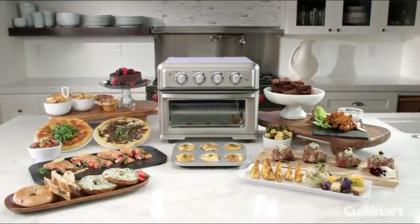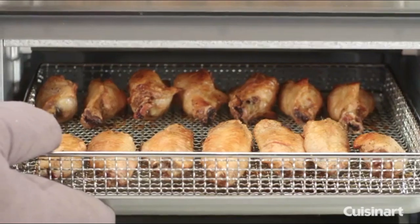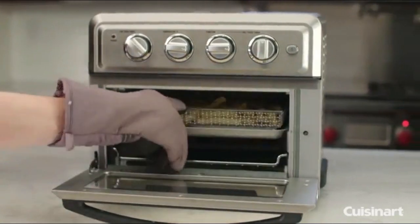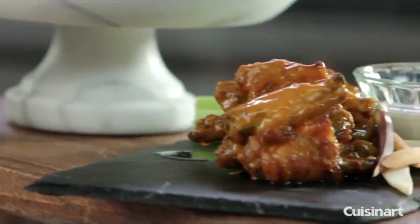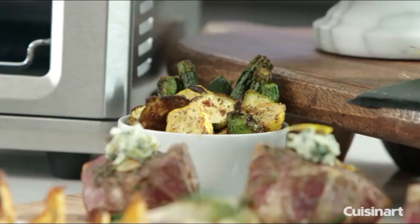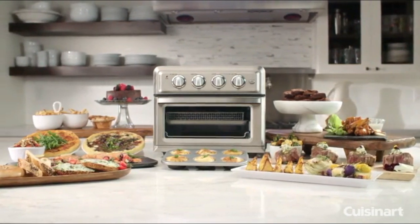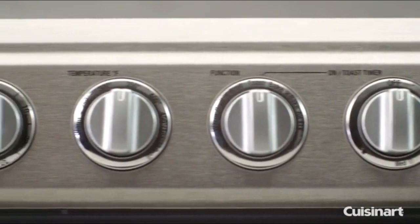The new Cuisinart air fryer toaster oven provides you with a healthier, easy-to-use cooking method that produces great tasting treats by using less fat. Air frying uses powerful ultra-hot air and 98% less oil than deep frying — it's a healthier way to cook. Prepare your delicious fried favorites from wings and fritters to fries and shrimp using little or no fat in the cooking process.